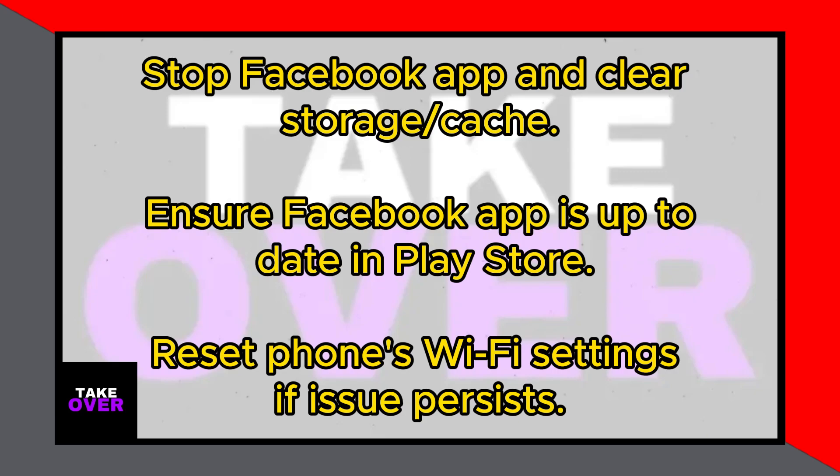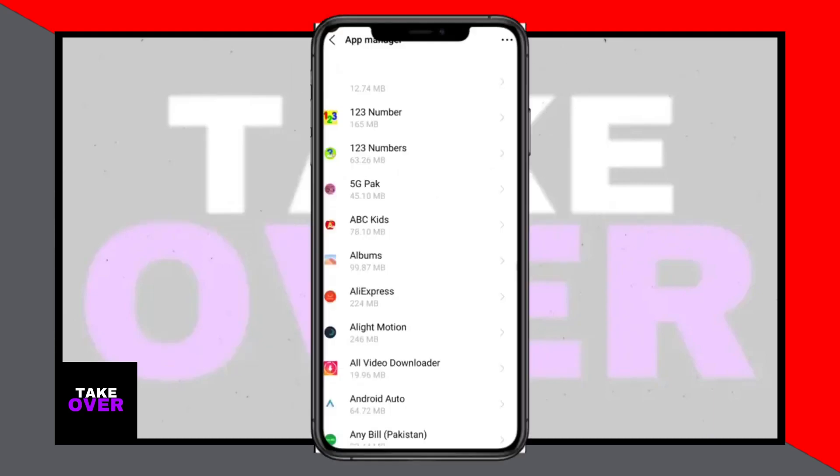The next step is to ensure that your Facebook app is up to date. Open the Play Store, search for Facebook, and if an update is available, install it. This should resolve any potential issues with outdated versions.